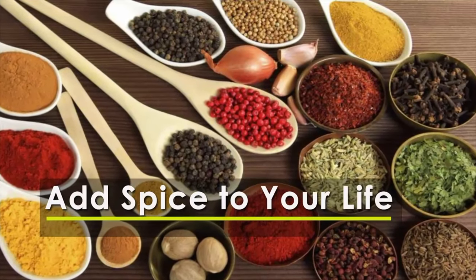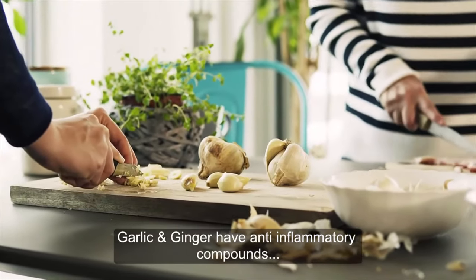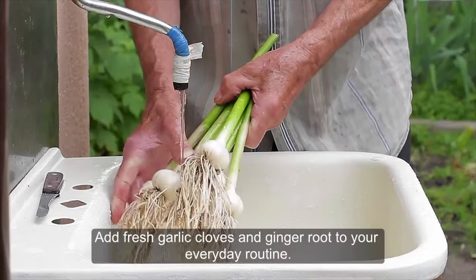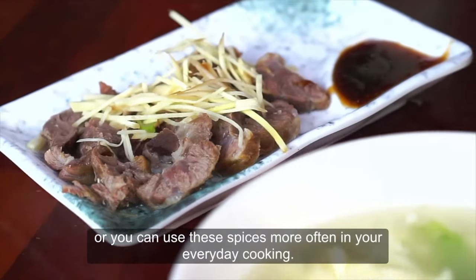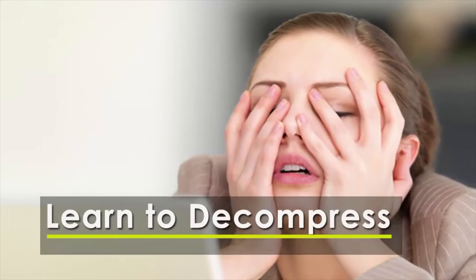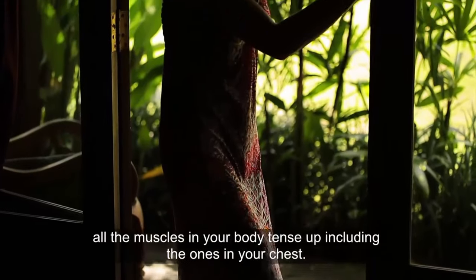Garlic and ginger have anti-inflammatory compounds that can ease your asthma symptoms. Add fresh garlic cloves and ginger root to your everyday routine — you can steep either one in boiling water and drink it, or use these spices more often in your everyday cooking.